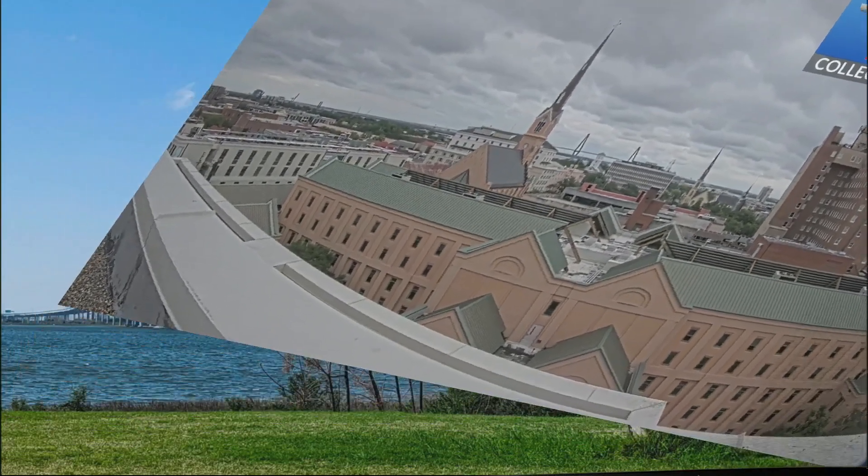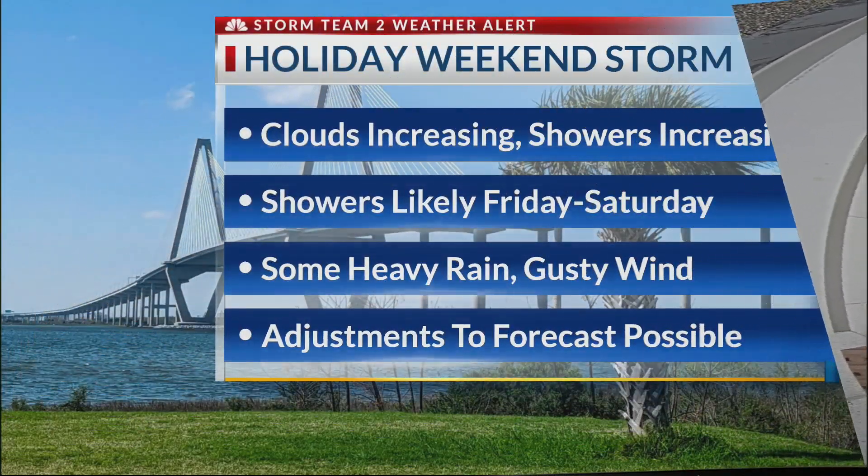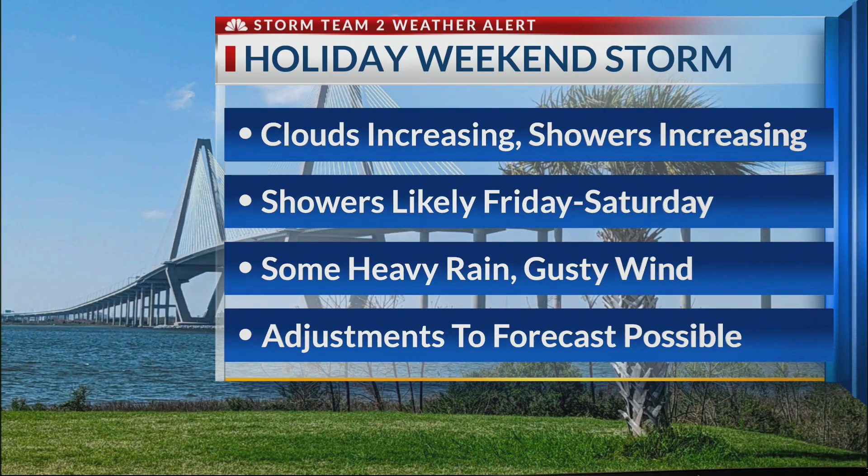It is cloudy. Started out sunny, but as you know, the clouds have been on the increase and that'll continue. Showers also will be on the increase.